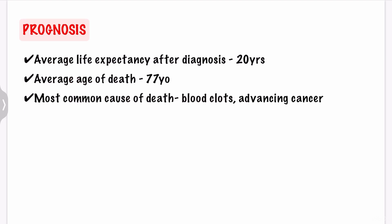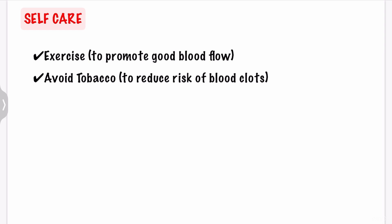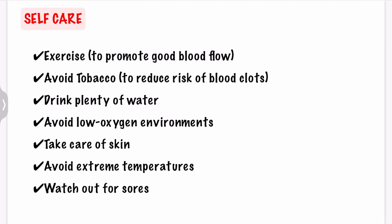The average life expectancy after being diagnosed with PV is 20 years, and the average age of death of a PV patient is around 77 years old. The most common causes of death are blood clots and then advancing cancer. If you have PV, you should exercise to promote good blood flow, avoid tobacco to reduce the risk of blood clots, drink plenty of water, and avoid low oxygen environments. You should also take care of your skin by using sunscreen and avoiding extreme temperatures, and watch out for sores in your feet.